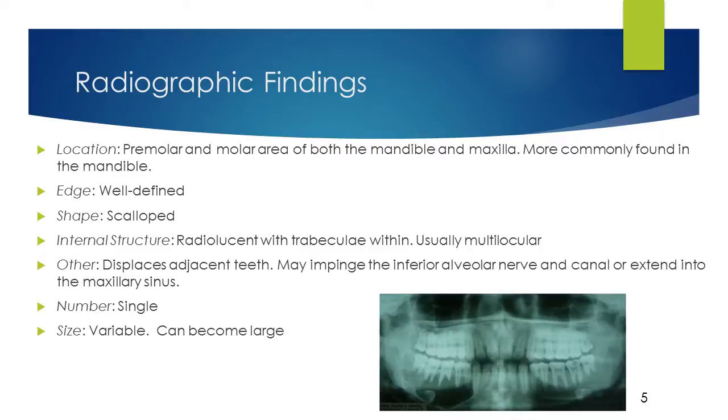Other: When growing in dentate areas, the tumor commonly displaces adjacent teeth. It may also cause migration of associated teeth, or affect impacted and unerupted teeth, but rarely causes root resorption. The tumor may impinge the inferior alveolar nerve and canal when found in the mandible. It may also extend into the maxillary sinus, orbit, and nasal cavity when found in the maxilla. Number: Odontogenic myxoma is normally single. Size: The size is variable and has potential to grow very large if left untreated.